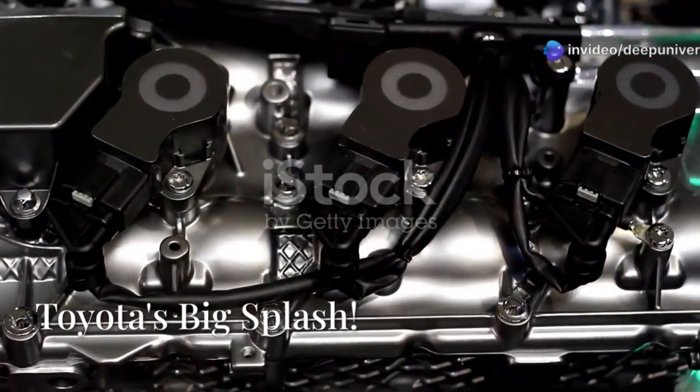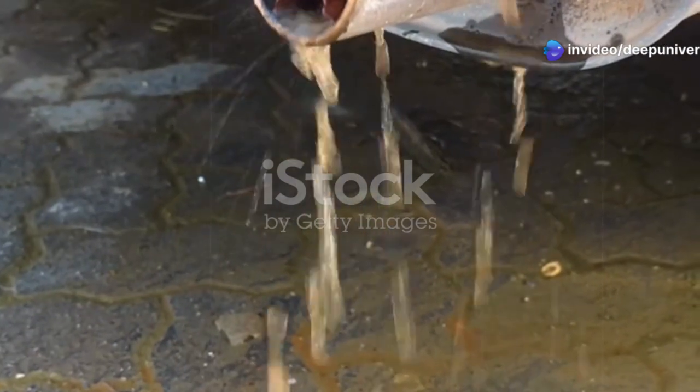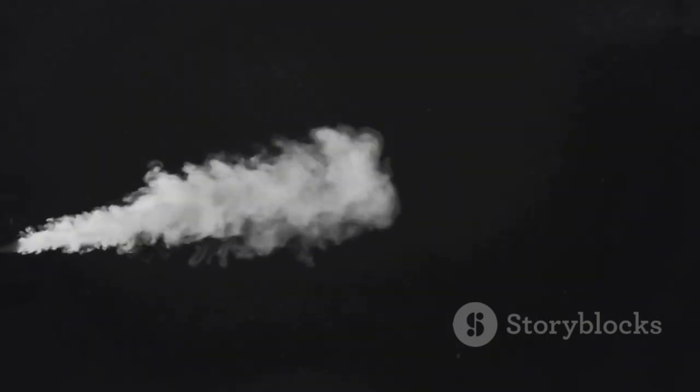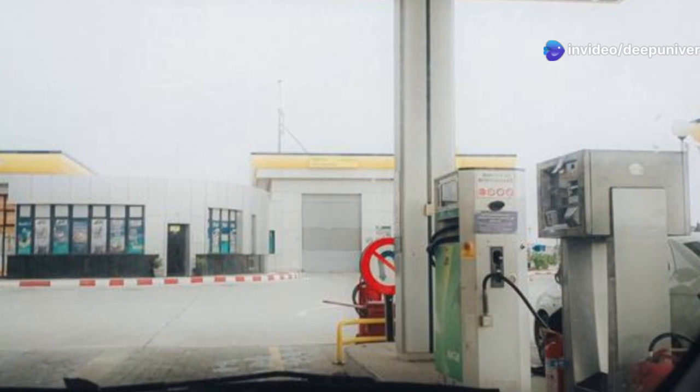Gather round car fans. You know I love a good engine, something with power, with soul. But what if I told you Toyota's cooking up something revolutionary? An engine that thrills but only emits pure, clean water from the tailpipe. No smoke, no smog, just H2O. Toyota is serious about this. They're looking beyond batteries, at hydrogen.